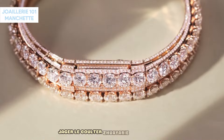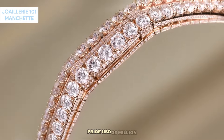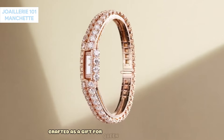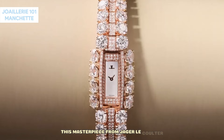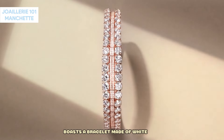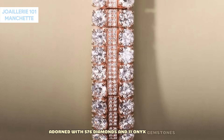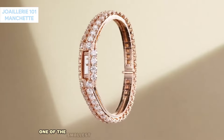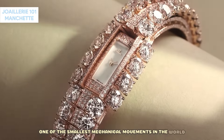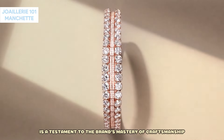Jaeger-leCoultre Joyerie 101 Manchette — Price: USD $26 million. Crafted as a gift for Queen Elizabeth II in 2012, this masterpiece from Jaeger-leCoultre boasts a bracelet made of white gold adorned with 576 diamonds and 11 onyx gemstones. Housing the miniature Caliber 101 movement — one of the smallest mechanical movements in the world — this watch is a testament to the brand's mastery of craftsmanship and elegance.